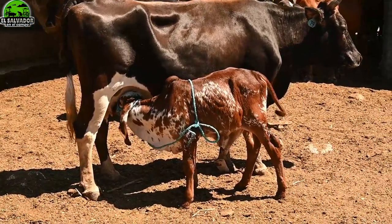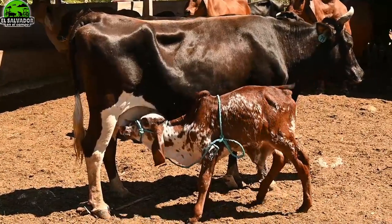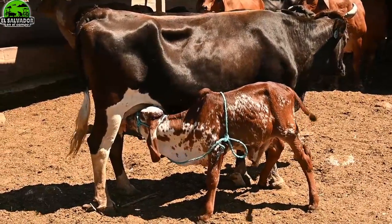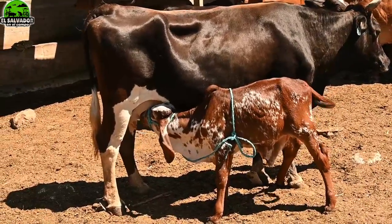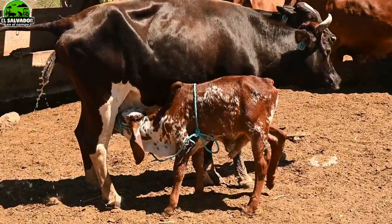Y bien amigos, bienvenidos a otro video de su canal El Salvador en el Campo. ¿Y dónde estamos ahora? Estamos en la finca Escalante que queda en San Ildefonso.